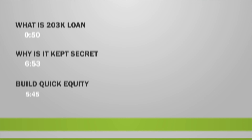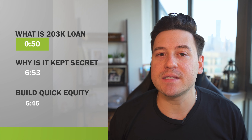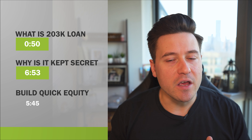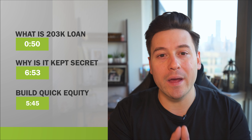What exactly is the FHA 203k loan and what makes it so powerful? In today's video, I'm going to explain what the 203k is, why I think it's real estate's best kept secret, and how you can leverage it to build some quick equity and cash flow and really build some wealth for you in the process.